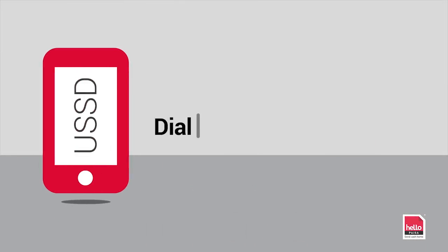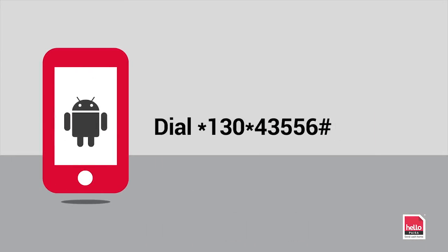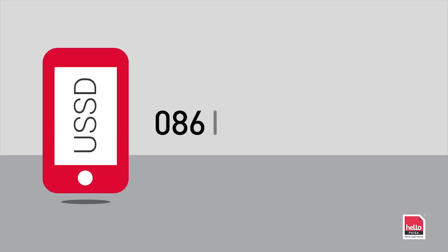Ready to send money home? Simply dial star 130 star 43556 hash for free, or download our Android app from the Google Play Store. You can also call our call center on 0861-888-880.